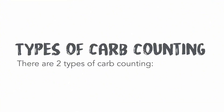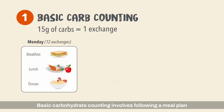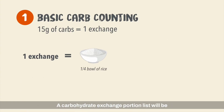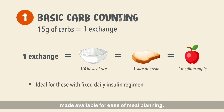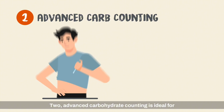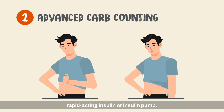There are two types of carb counting. Basic carbohydrate counting involves following a meal plan with consistent carb distributions from day to day. A carbohydrate exchange portion list will be made available for ease of meal planning. One should keep strictly within the number of exchanges as prescribed by the dietitian. Advanced carbohydrate counting is ideal for individuals with type 1 diabetes on multiple injections of rapid acting insulin or insulin pump.